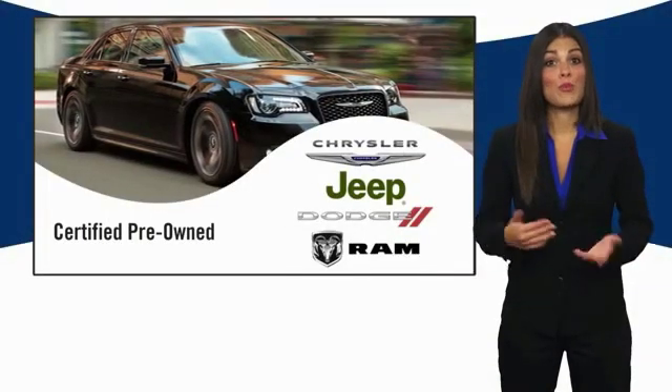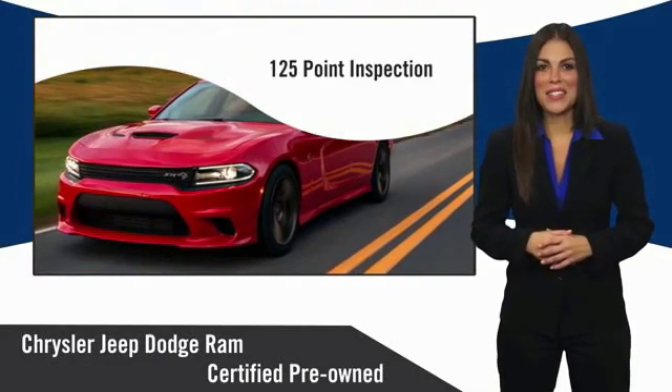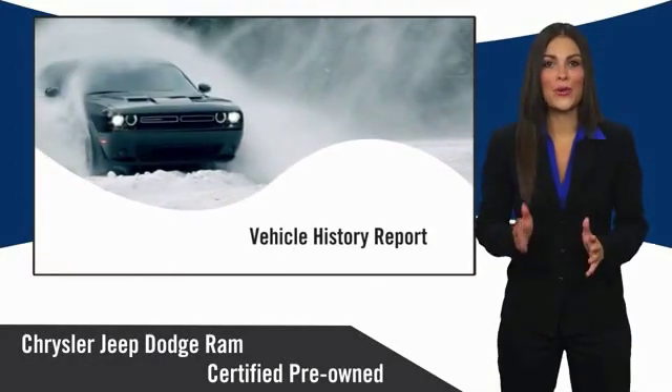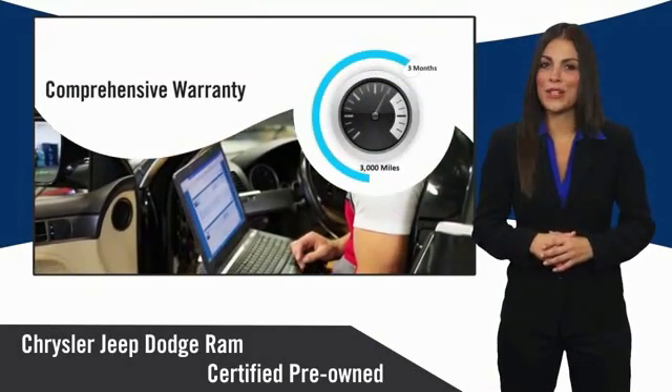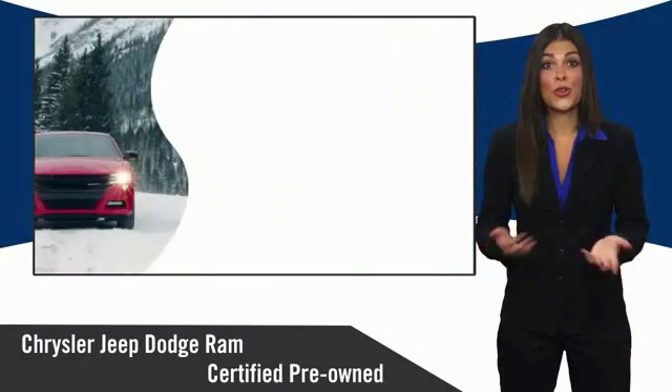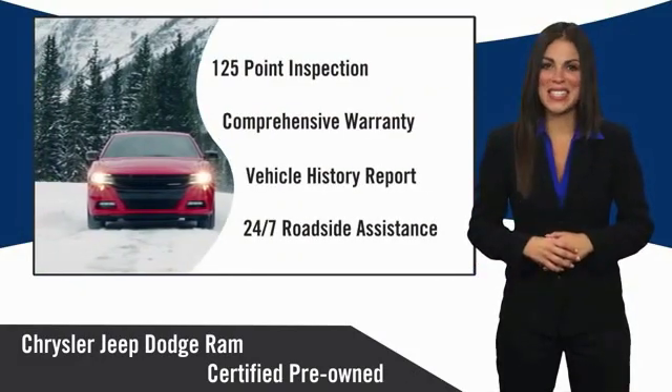All Chrysler Group Certified Pre-Owned Vehicles pass a stringent inspection process guaranteeing that only the finest vehicles get certified. Ask your dealer about available lifetime warranty upgrades. Chrysler Group Certified Pre-Owned Vehicles — the smart choice, factory-backed to go the distance.